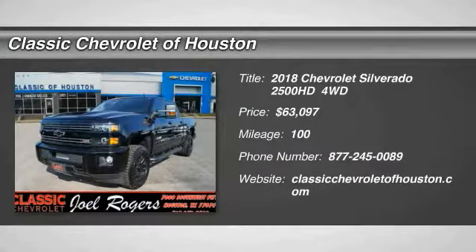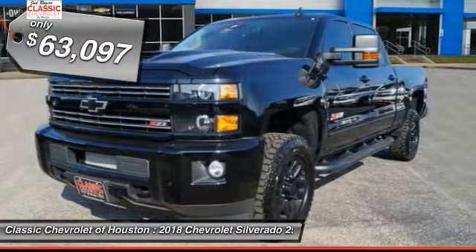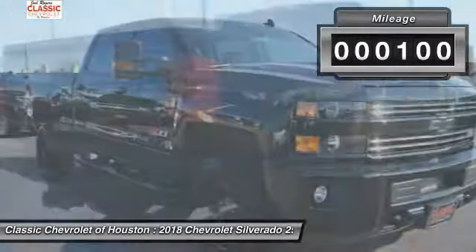The 2018 Silverado 2500 HD — this pickup truck pulls unlike any other and is priced below $65,000. This vehicle has less than 100 miles.